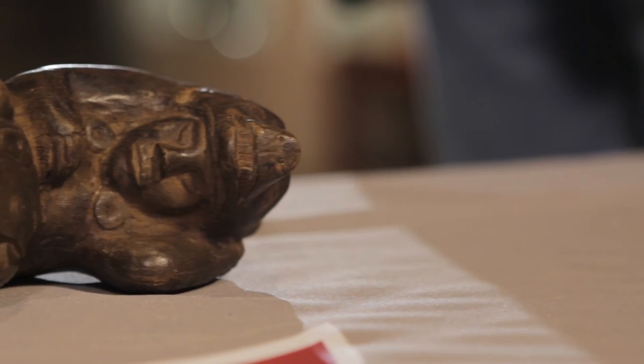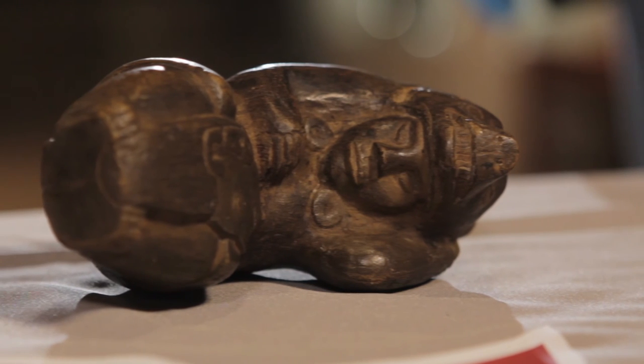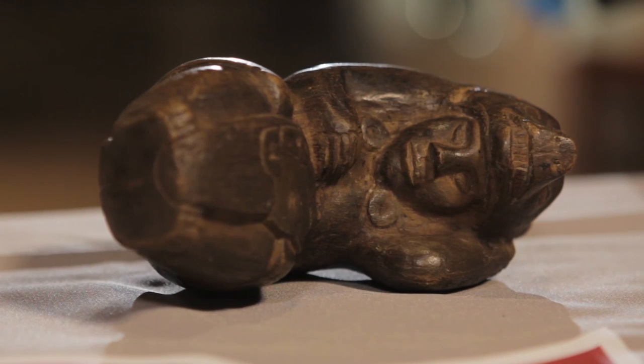This is an amazing object. The past never gives itself to you as fully as it does in an image like this.